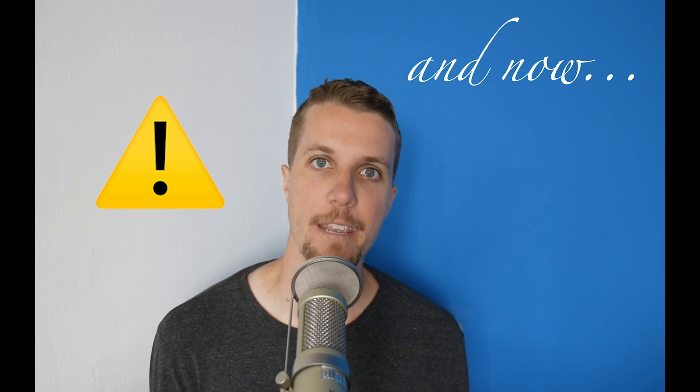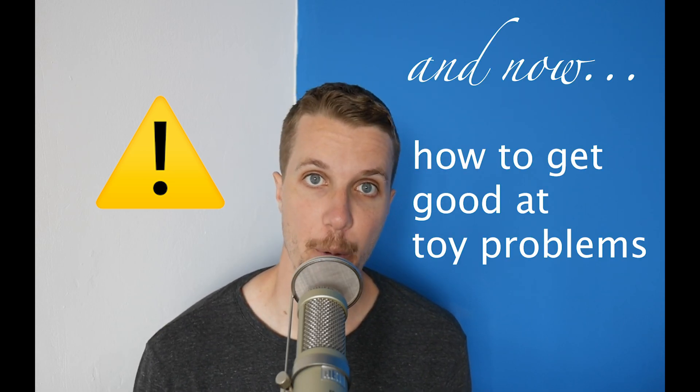Now, this part is really important: here's a framework on how to get good at toy problems. In general, toy problems are most efficiently learned by working backwards — that is, looking at the answer, seeing how other people did it, and then deconstructing that to understand it in your own way. People don't talk about this too much, but for a very long time you're just going to have to see how other people do the problems until you see the patterns. Unless you come from a math background, you don't have the logical foundation to figure these out from scratch. So you have to go with the top-down approach — just looking at the answer. This leads to what I call the surrender method.